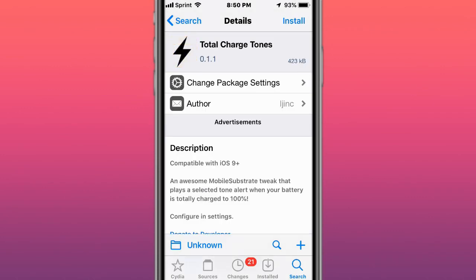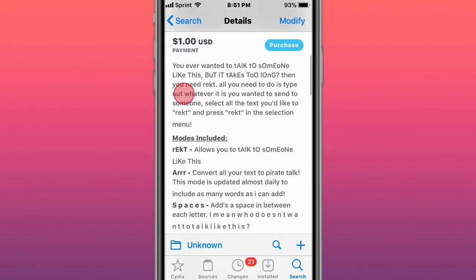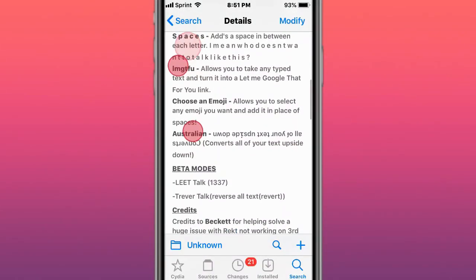This is called Total Charged Tones — plays a selected tone alert when your battery is fully charged to 100%. This is called Rekt — you can see how it's alternating lowercase and capital letters. You can easily text someone just like that.